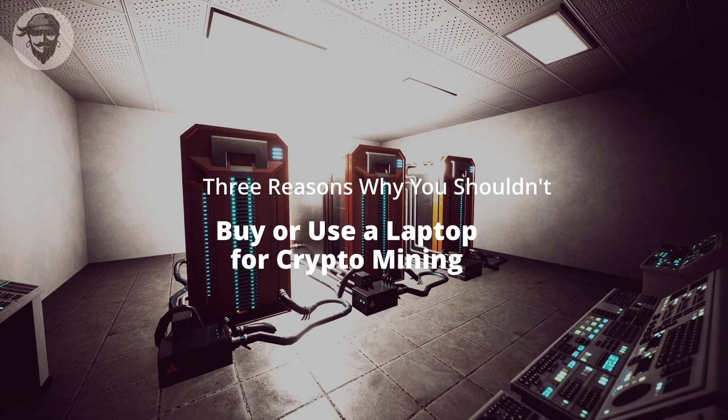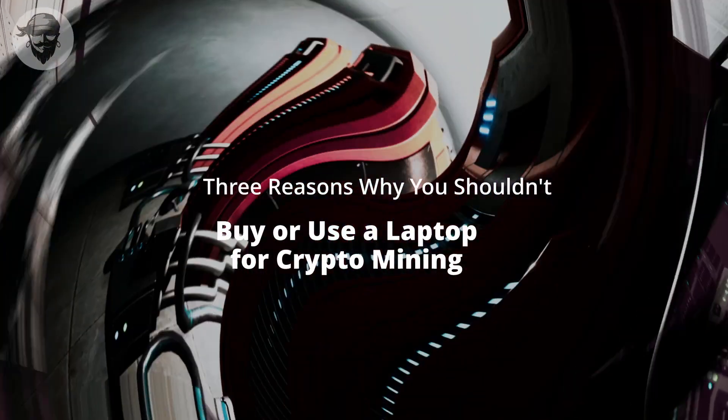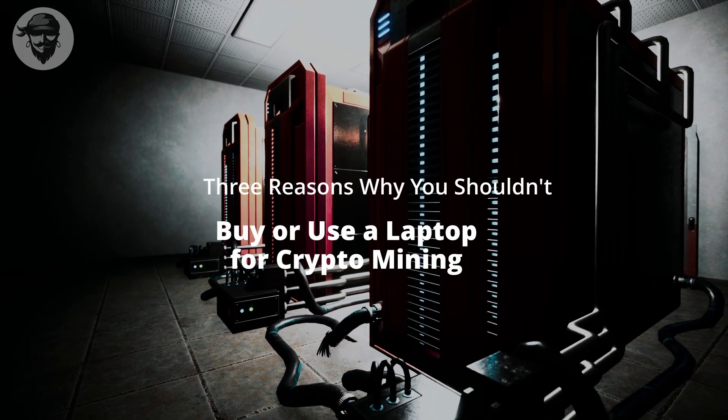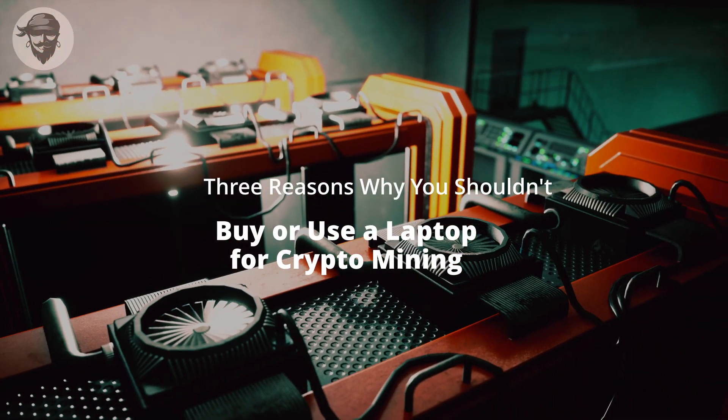You can also damage other components, which may range from repairable to completely dead. Nonetheless, everything ends up in a landfill sooner than it should. Don't mine on your laptop, please.